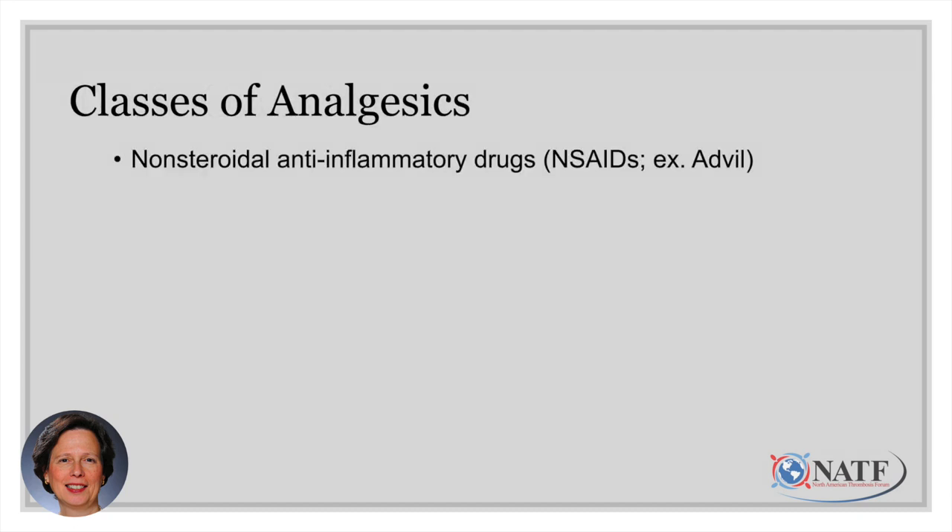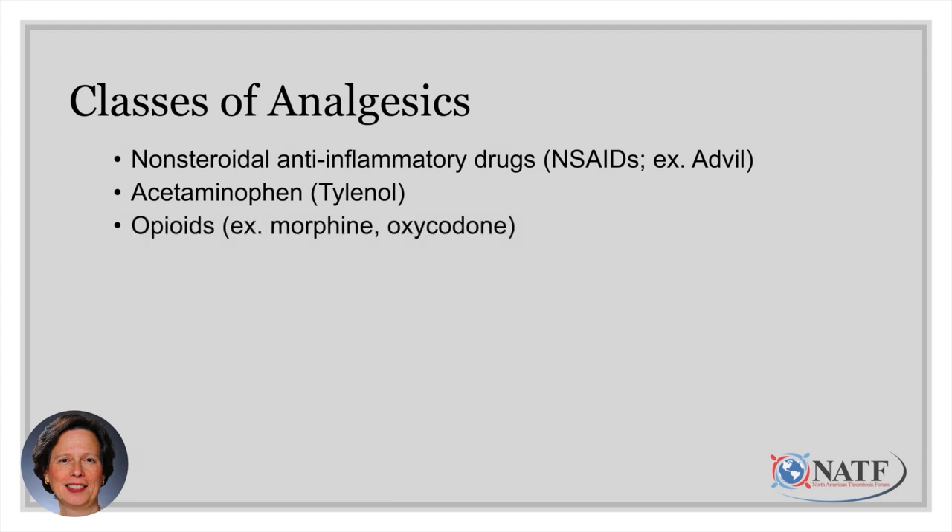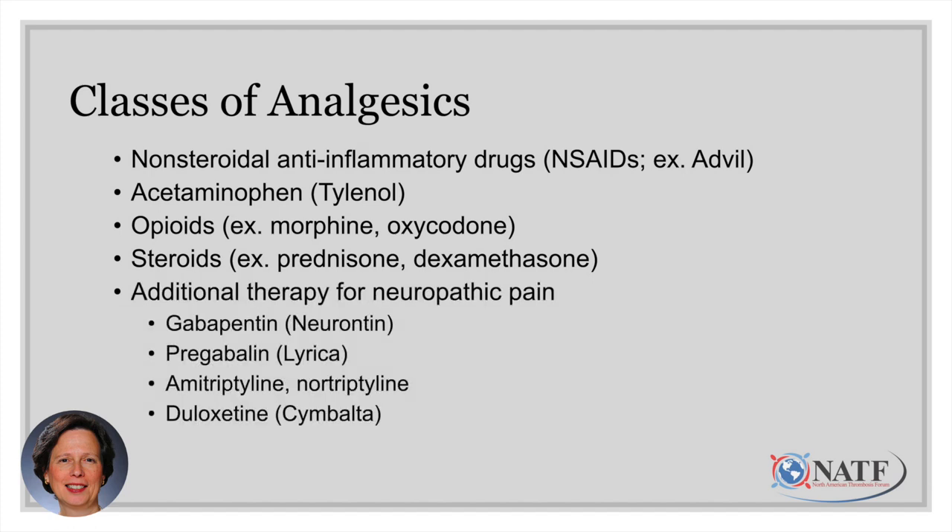These are the various classes of analgesics. There's the non-steroidal anti-inflammatory drugs, known as NSAIDs. There's acetaminophen — that's Tylenol. And then there are opioids, things like morphine and oxycodone. Steroids can also be used for pain relief, things like prednisone and dexamethasone. And then there are additional types of medications used for neuropathic or nerve pain, things like gabapentin, pregabalin, and even amitriptyline, nortriptyline, and duloxetine.